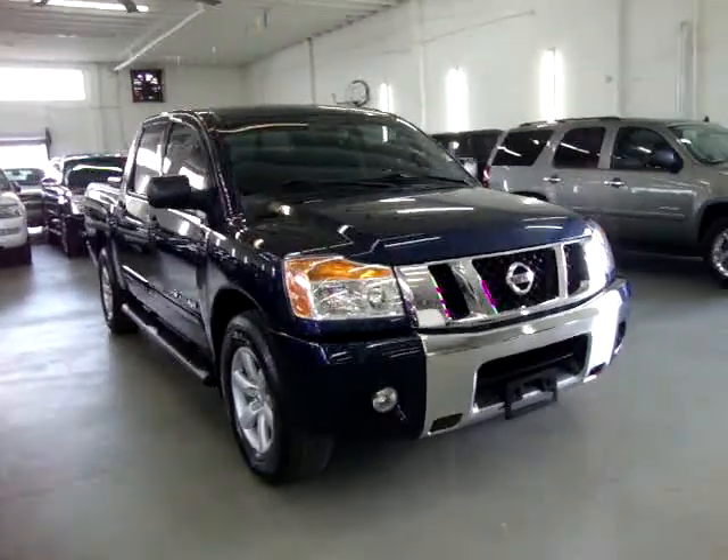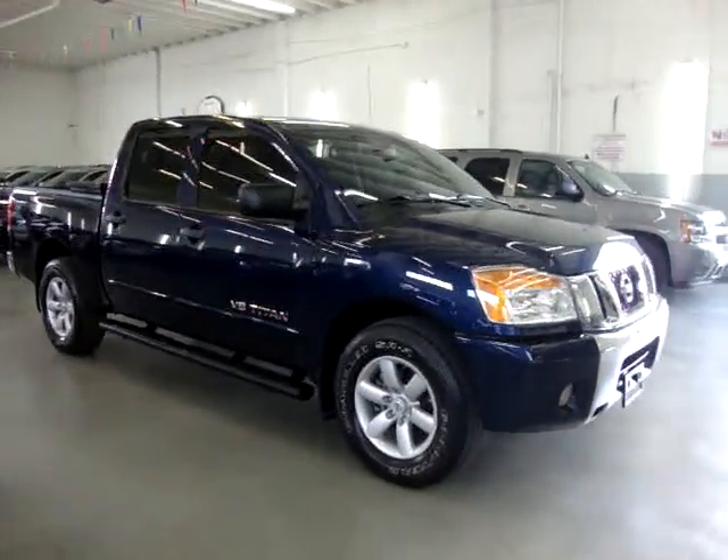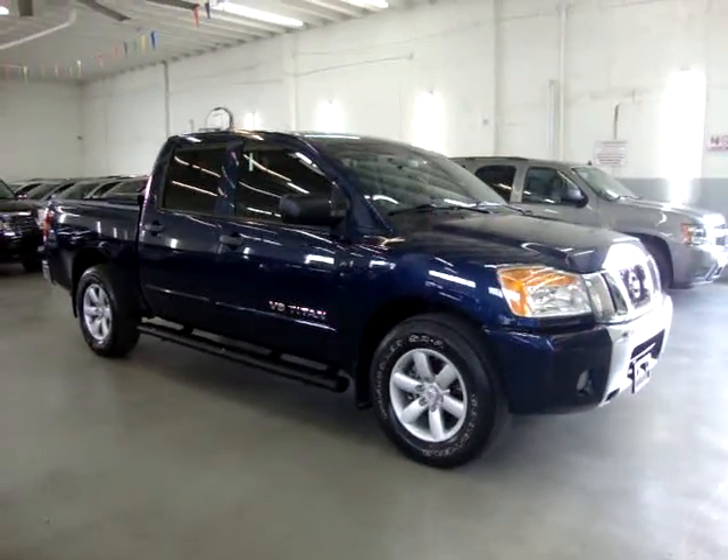It has step bars on the side, a toolbox in the rear, privacy tinted glass, and a number of other options that I'll get into in just a minute.